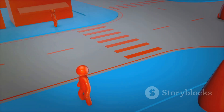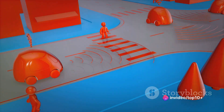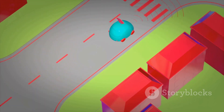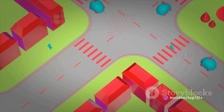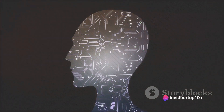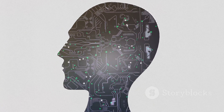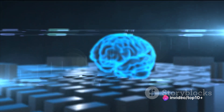But these algorithms do more than just interpret the data — they also make decisions based on it. For example, if the LiDAR and radar detect a pedestrian crossing the road ahead, the algorithms will decide to slow down or stop the car. They're constantly analyzing data and making split-second decisions to keep the car and its passengers safe. These algorithms also learn from their experiences, using machine learning techniques to improve over time. So every time a self-driving car goes for a drive, it's getting a little bit smarter.